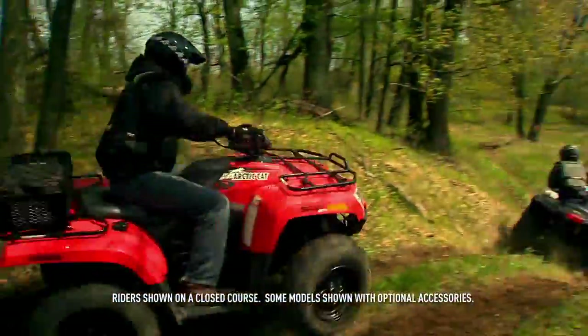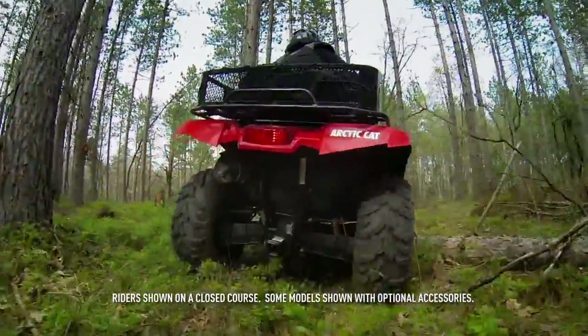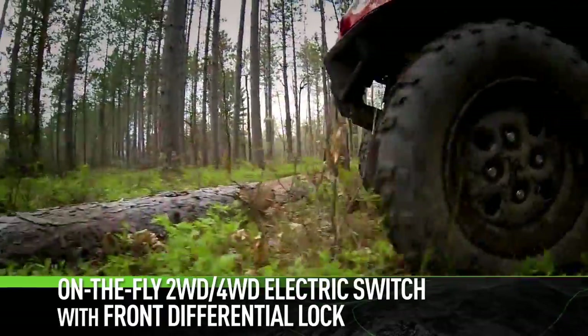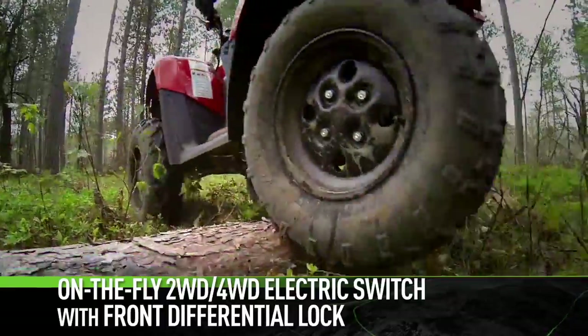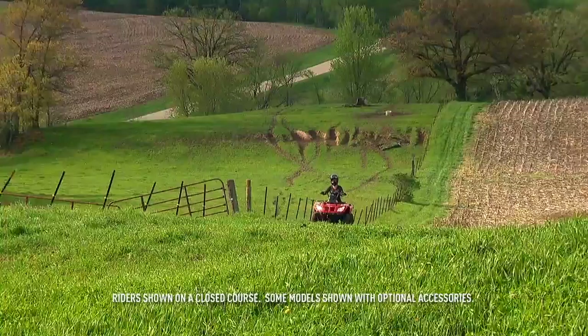Everything that goes into an Arctic Cat is purpose-built. Our two-wheel drive / four-wheel drive electronic system is the ideal setup — you have complete control instead of having to rely on some computer to make the decision for you. Two-wheel drive is great for ripping down the trail or working the back 40.